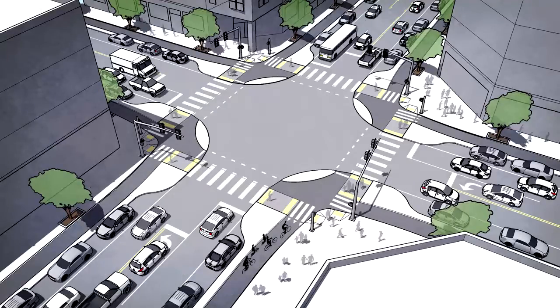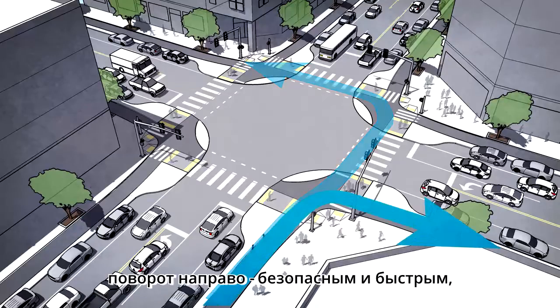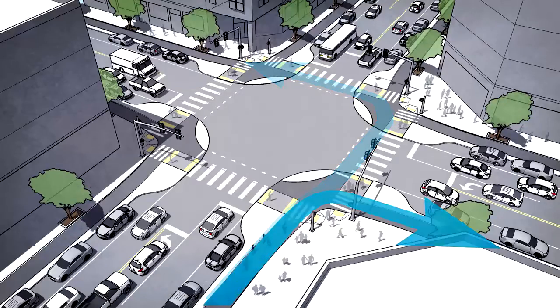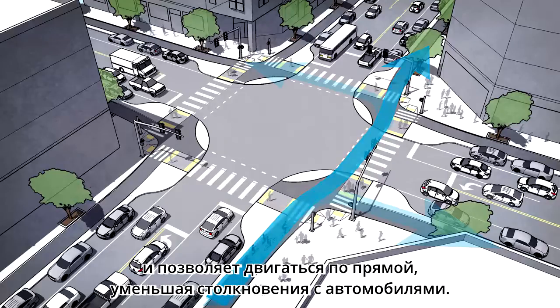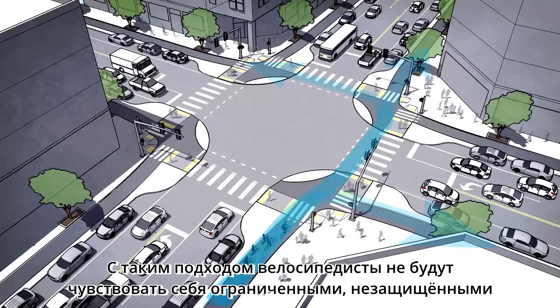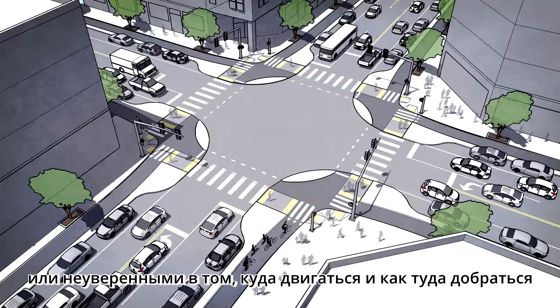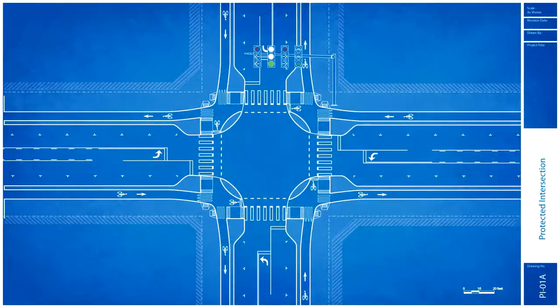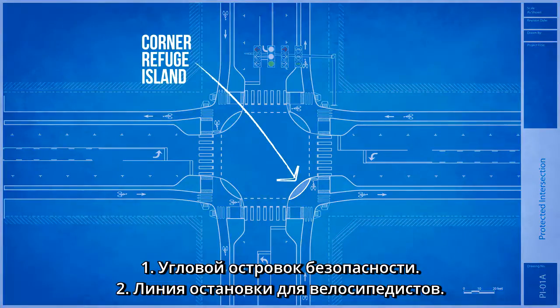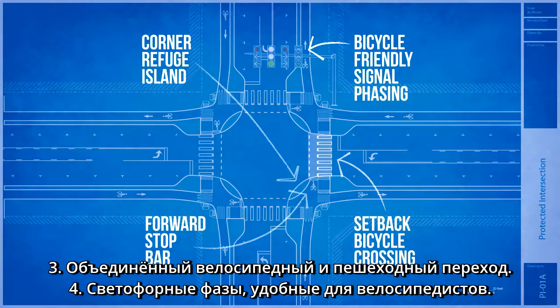A collection of design elements makes left turns simple and secure, right turns protected and fast, and provides straight-through movements that minimize or eliminate conflict from turning cars. With this design, riders will never feel stranded, exposed, or unsure of where to go and how to get there. There are four main elements to protected intersection design: a corner refuge island, a forward stop bar for bicyclists, a setback bike and pedestrian crossing, and bicycle-friendly signal phasing.